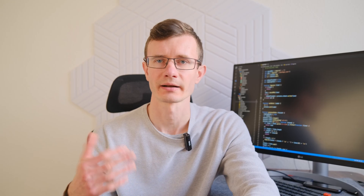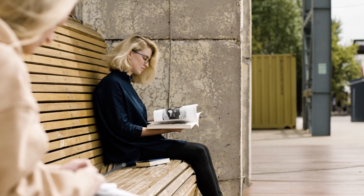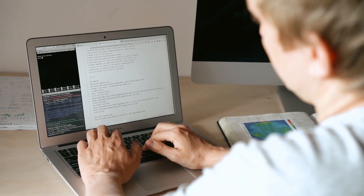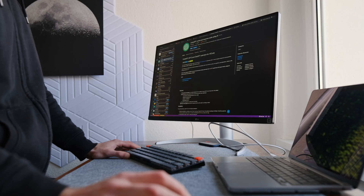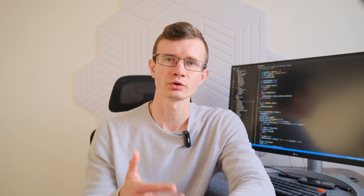Often beginner developers don't know where to start and look for information anywhere they can. This rarely helps. Usually to learn programming, people buy books, read instructions, and try to memorize the key points. This helps to get acquainted with the basics, but when it comes to real projects, problems arise. Even good basic knowledge doesn't always help understand how to start working.